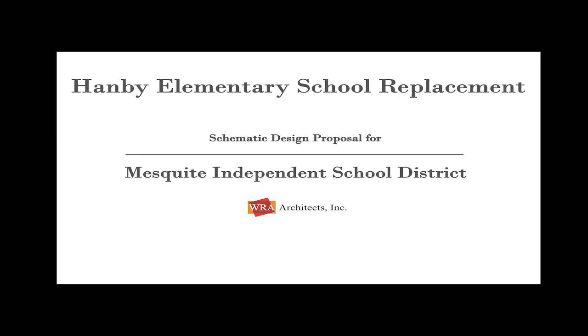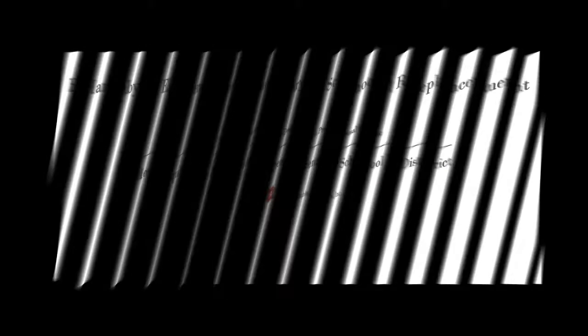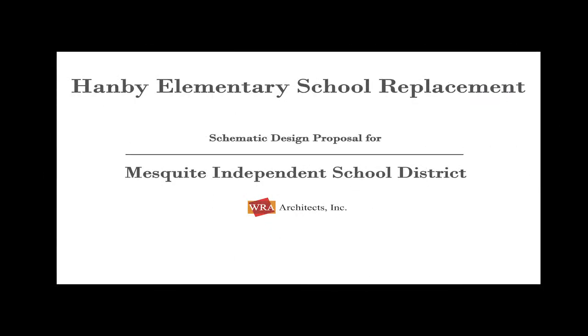Thank you for the opportunity to be here tonight, Dr. Vroomland and board. I think this is the first time we've actually presented two elementary schools in one night. We're here to present Hanby Elementary School, a replacement school, and also Rutherford Elementary School replacement. These are two of the older schools remaining in the school district, and we're excited about the replacement possibility. They're both located in fairly older neighborhoods, fairly close to the downtown area in Mesquite.